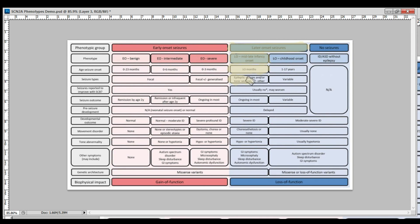Her seizure types are epileptic spasms and tonic seizures, so she fits really well in that category. We haven't tested sodium channel blockers but we assume they'll make her condition worse, so we're not about to give that a try. Her seizure outcome is ongoing, but she could also fit the variable category since outcomes vary per individual. Her pre-seizure development was delayed — she was gross motor delayed and diagnosed with hypertonia before her first seizure. Mabel is too young to determine her developmental outcome, but we feel she fits more in the moderate to severe section at the moment, since she's still able to problem solve and function in some everyday things pretty well.